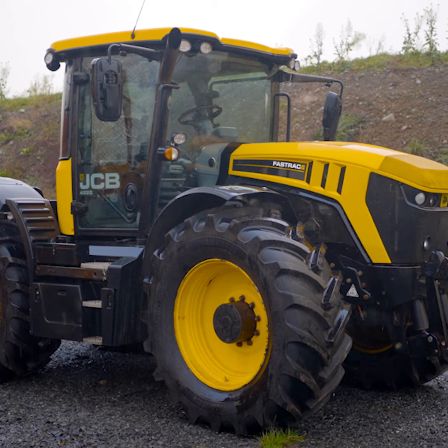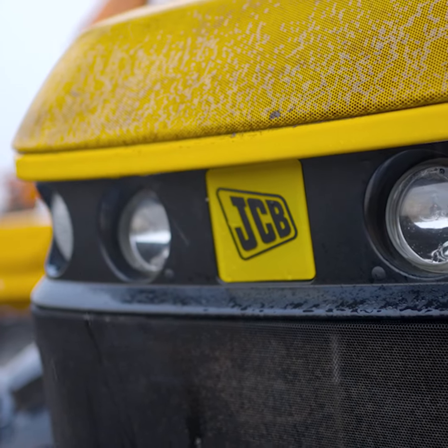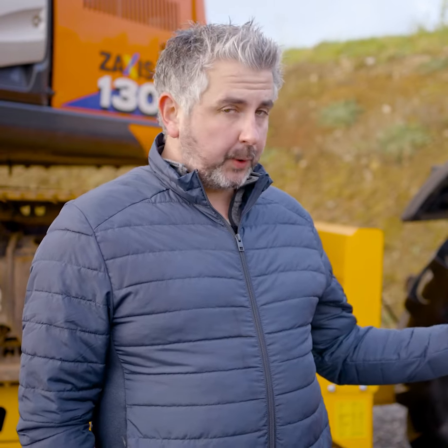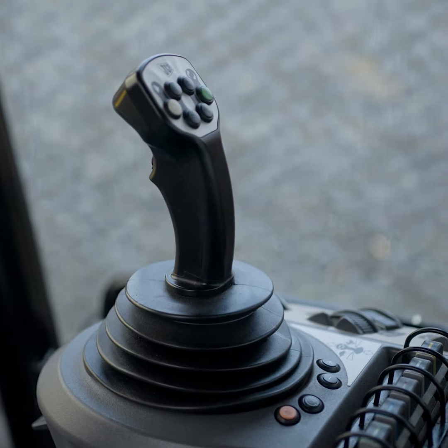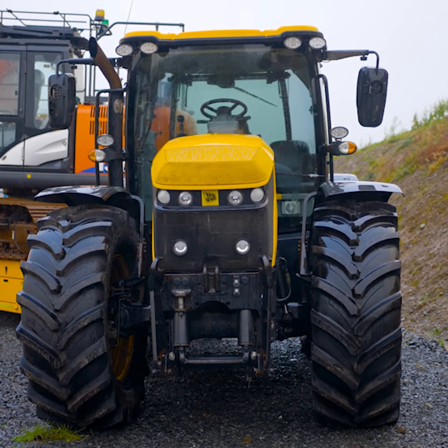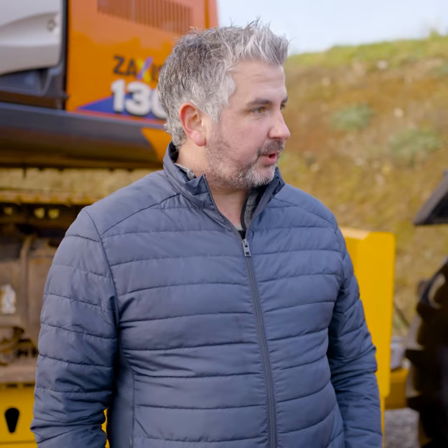It's a 2015 model, it's a 4220 fast track, it's 60k, it's got a brand new set of tyres, Field Pro package, GPS and auto steer ready, front linkage and hydraulics, five rear spools, load sensing — it's fully loaded basically, it's all the toys.